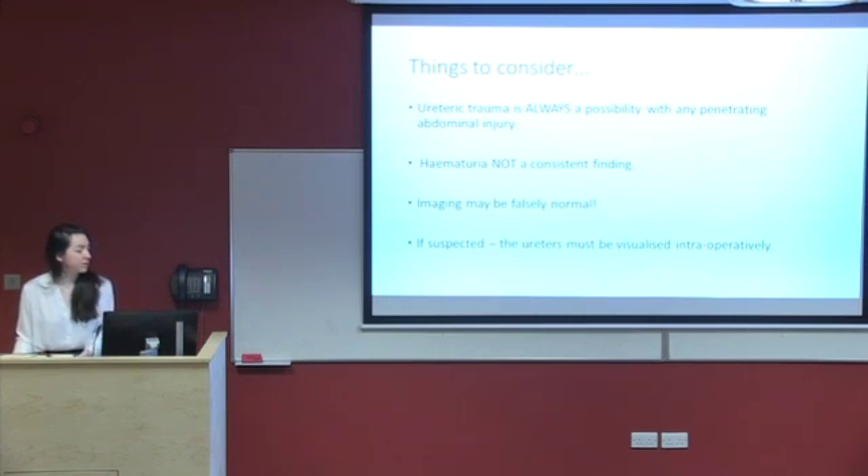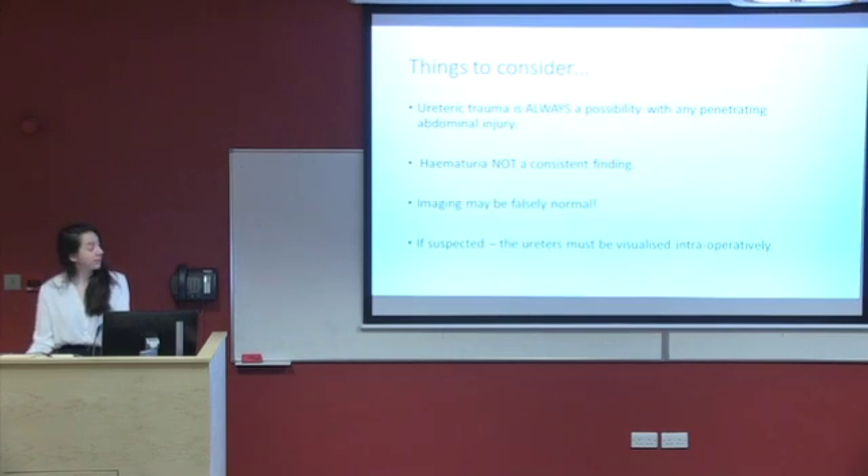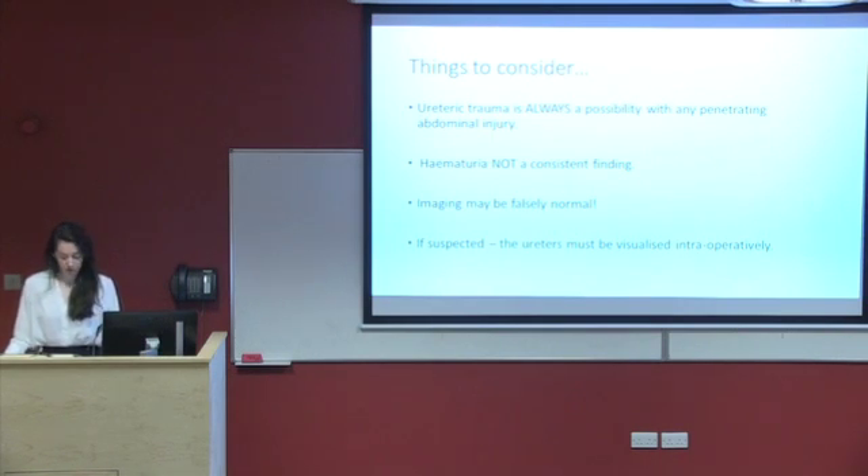Ureteric injuries are important and should always be considered as they can be associated with significant morbidity and mortality. Haematuria is often not present — in our case it was — but in case reports, up to 75% of the time there may be no haematuria. If injury is suspected, the ureter should be visualised, be this by direct visualisation intraoperatively, with a retrograde as we did, or with ureteroscopy.